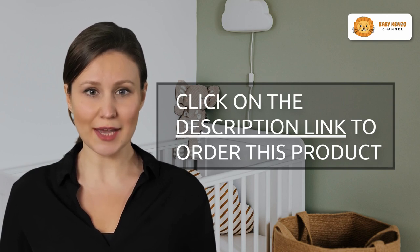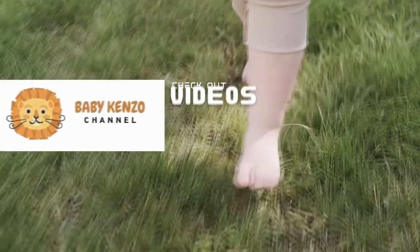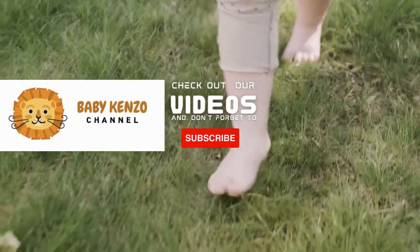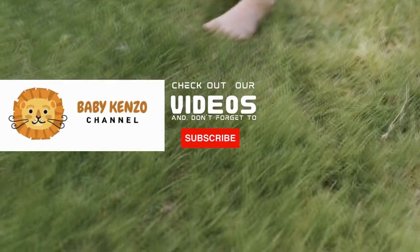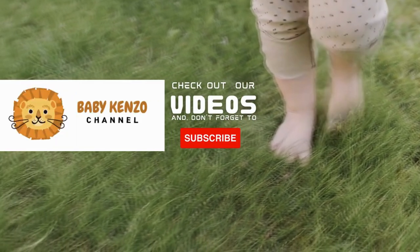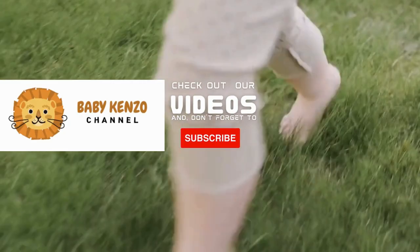To learn more and improve your strolling experience, click the link in the product description. Did you like this video? Check the playlist on the right side of your screen and don't forget to subscribe to our channel so you can receive notifications of new products. Thanks for watching. See you next time.